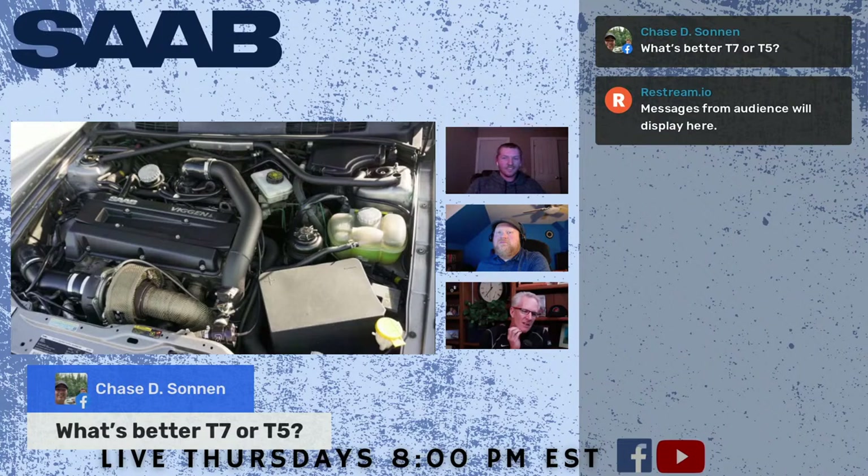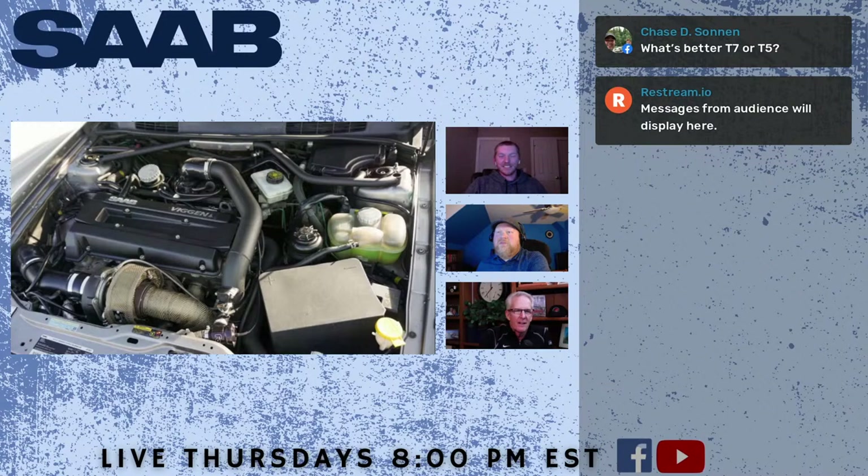There's a question from Chase Sonnen — T7 or T5, what's the better way to go? It's entirely up to you. There are guys making really big power on T5 cars, and the drivability is just fine. The engine management is a little bit simpler, but there's less people who know how to tune them because they are older. T7 is a little more intricate — you've got to find somebody that knows what they're doing. T7 engines were weaker than T5 stuff, so it's just a matter of preference, availability, and cost.